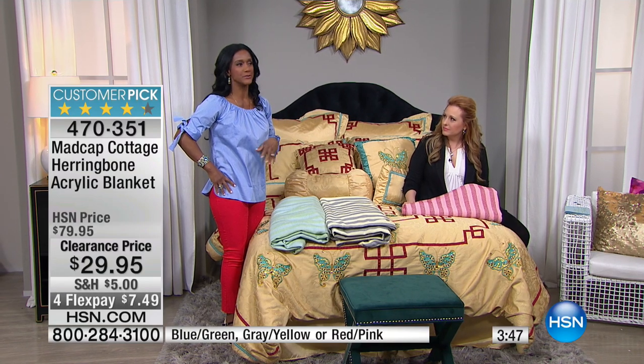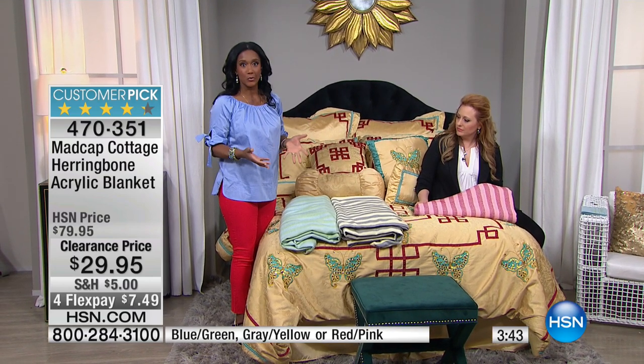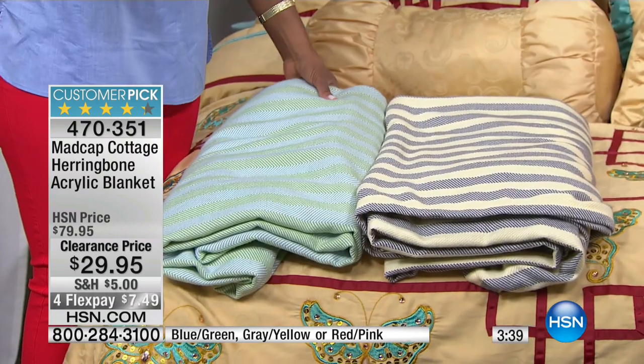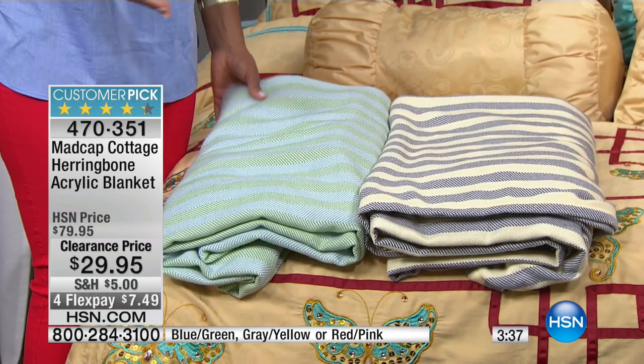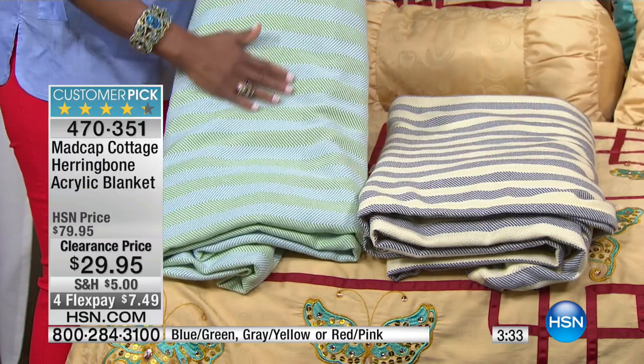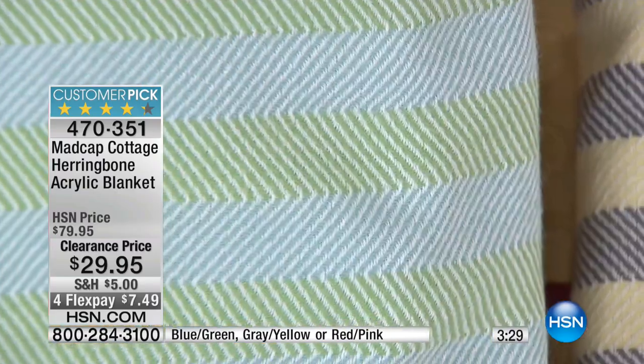They are some of the most talented designers I've ever met. They are so full of life, so talented. They love to use vibrant colors. If you've ever seen any of their beautiful bedding ensembles, some of their quilt sets are unbelievable, and we're so lucky to have them here at HSN. These are their blankets — they really nailed it in terms of the softness and the design. You don't often see something with that herringbone pattern.